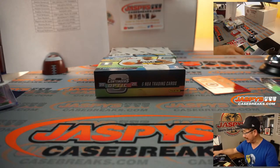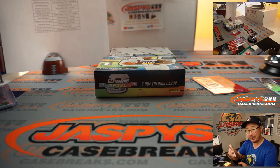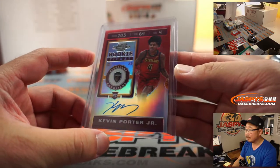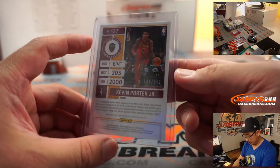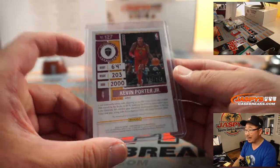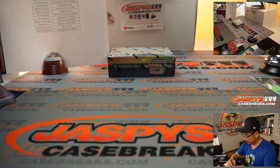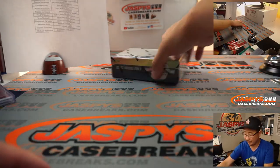Kevin Porter Jr. — that's for Jordan and the Cavs. Last spot Mojo: sixty percent of the time hits a hundred percent of the time, they say. 104 out of 149 — he's got some upside, people like that kid. Maybe a keeper, hold on to it.